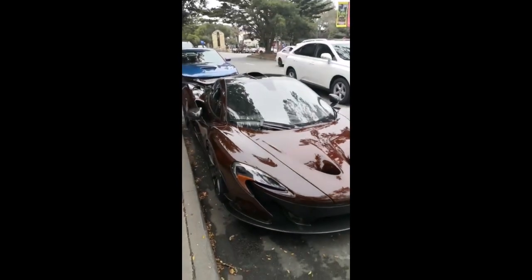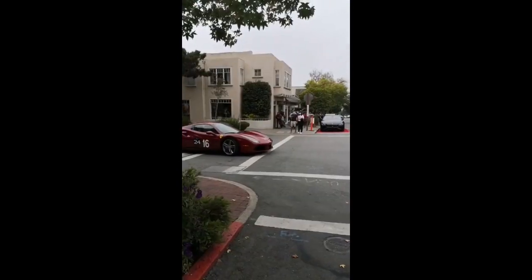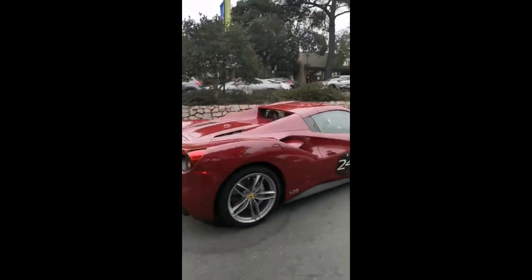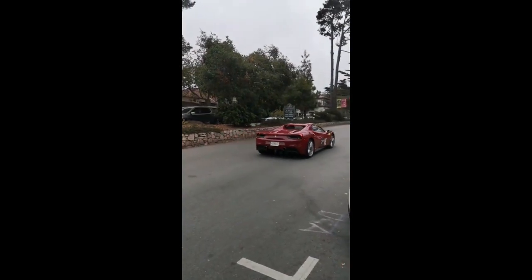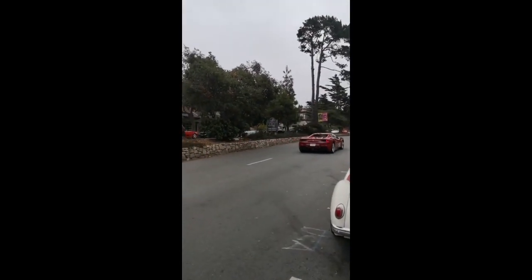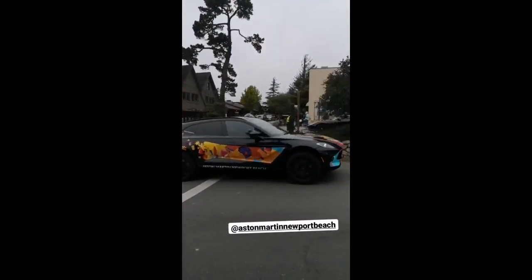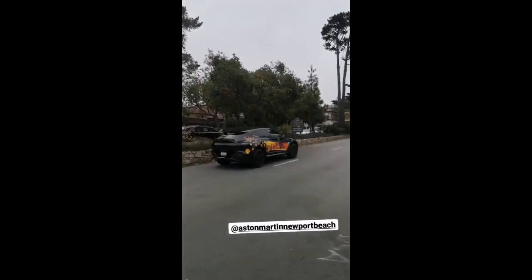Just parked here in Carmel. One of the 70th anniversary Ferraris — 488 Spyder. This is an endless car show. Rolls Royce coming the other way. Aston Martin Newport Beach rocking the art car DBX.